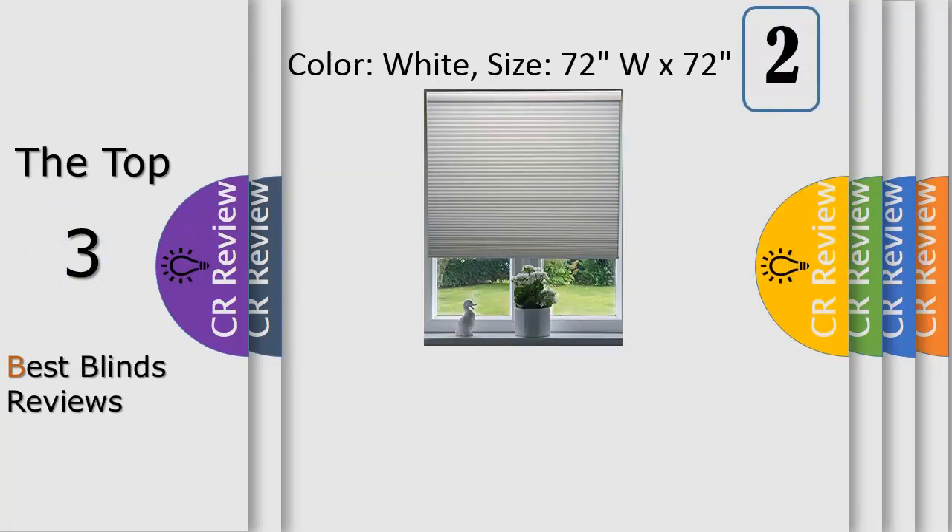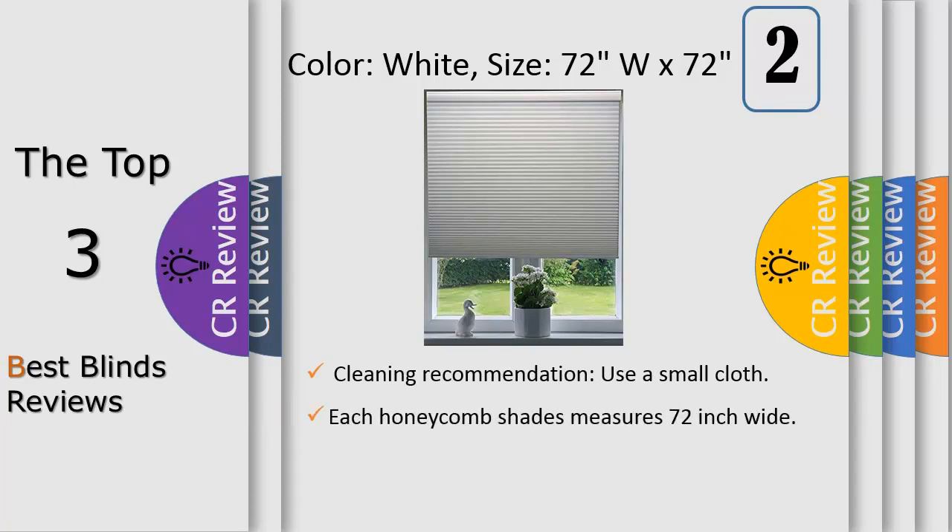Number 2: R9-16 Single Cell Blackout Cordless Cellular Shades Blinds are the perfect choice if safety or ease of use are a primary concern. Because there are no cords on these shades, they are an excellent choice if you have children in the home. Moreover, they offer excellent insulation and block out the light.